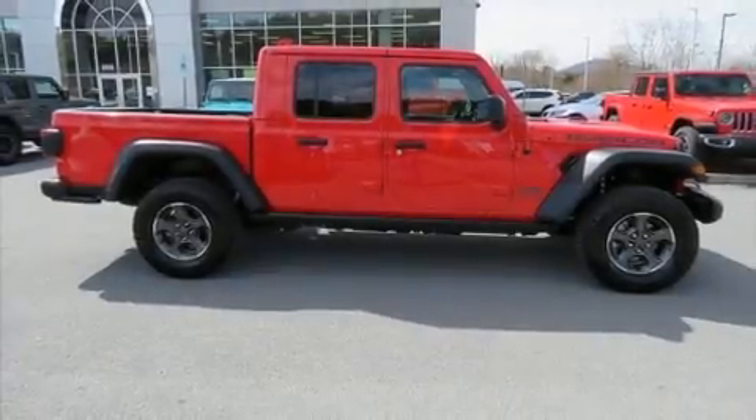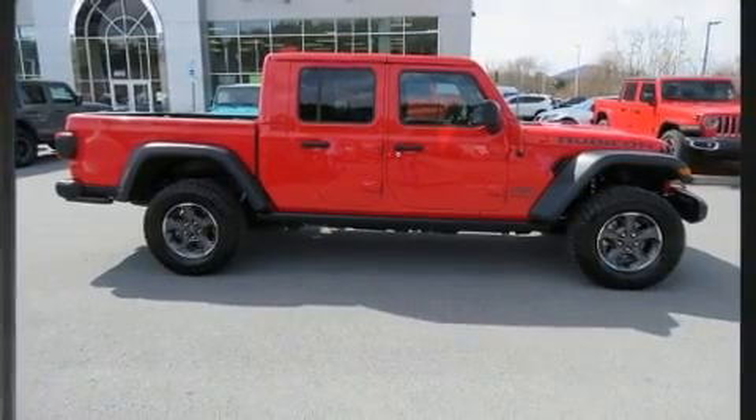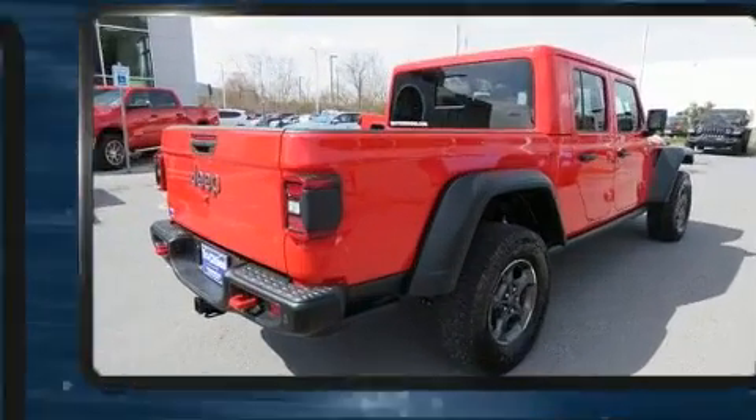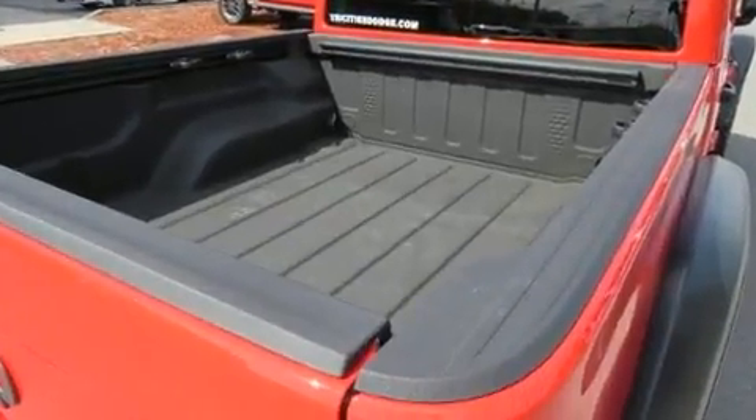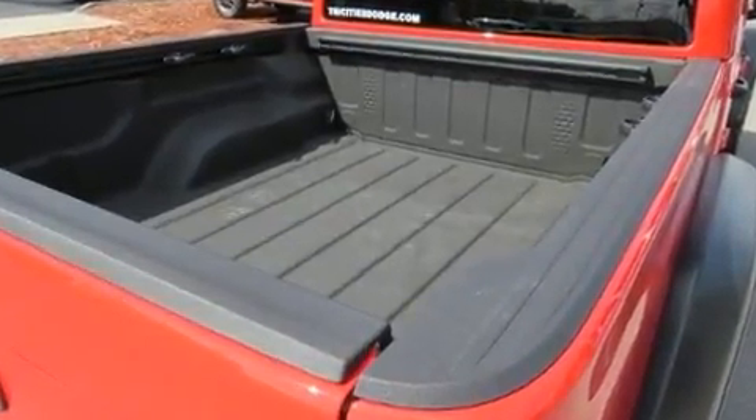Get excited about the 2020 Jeep Gladiator. This four-door, five-passenger truck still has less than 10,000 miles. It features an automatic transmission, four-wheel drive, and a refined six-cylinder engine.